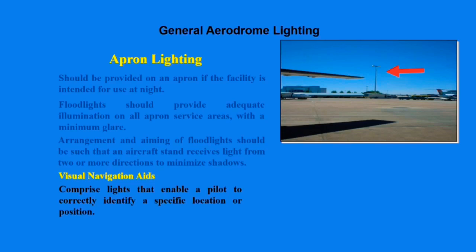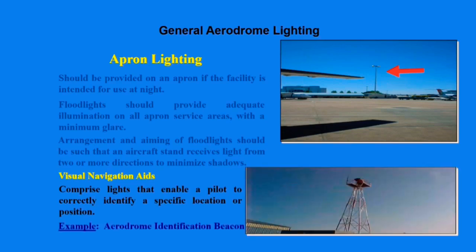Visual navigation aids basically comprise lights that enable a pilot to correctly identify a specific location or position from a distance. They are usually flashing lights which can be green or red, for example the aerodrome identification beacon.